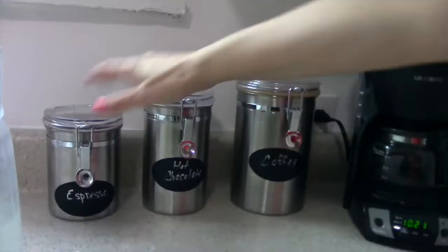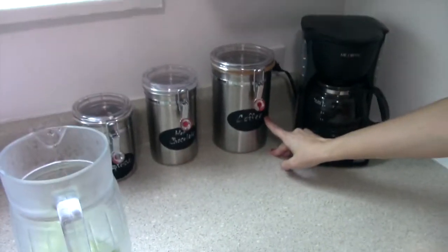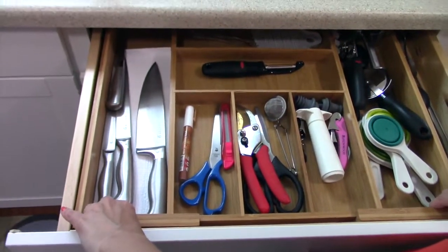I actually love these little canisters. I have my espresso, hot chocolate, coffee — and I added these chalkboard labels. I kind of put chalkboard labels on everything. These are from the Container Store and they are made of bamboo.